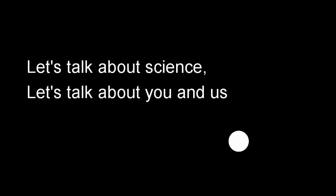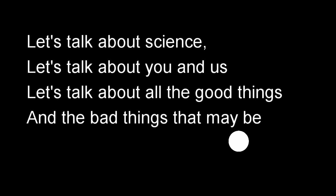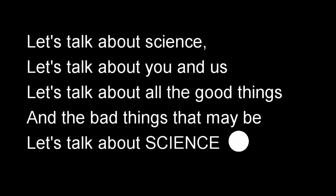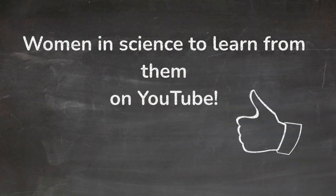Let's talk about science. Let's talk about you and us. Let's talk about all the good things and the bad things that may be. Let's talk about science. Women in science to learn from them on YouTube.